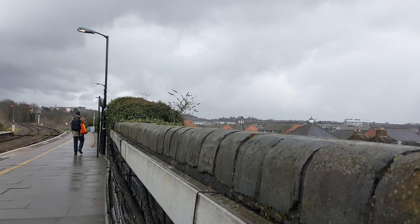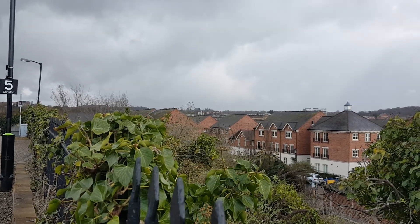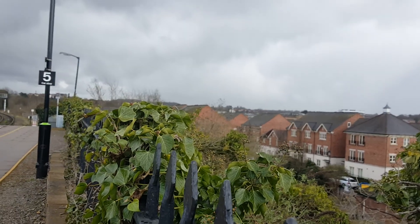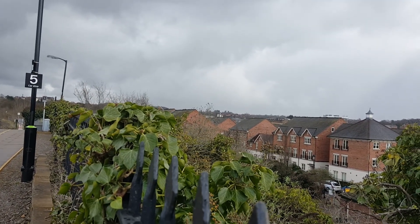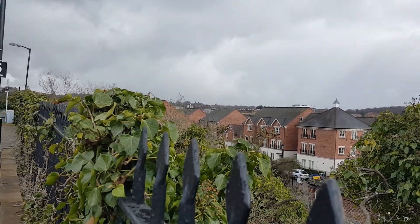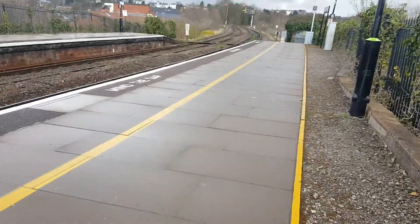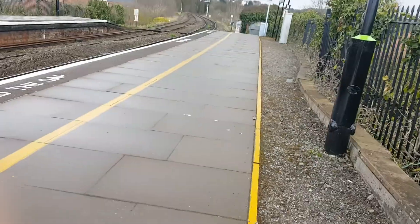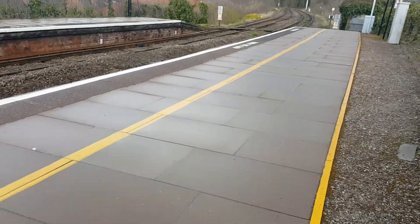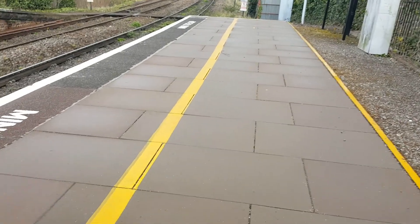Over there is Worcester Shrub Hill. See how that circular building is there with big windows? Right above that is like the roof of Worcester Shrub Hill. That train over there, I don't think it's coming down this line — I think it's going somewhere else, not down to Great Malvern. Anyway, a few facts about this station.